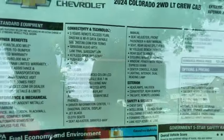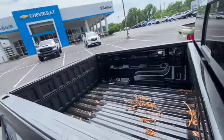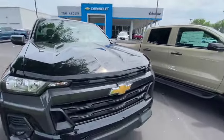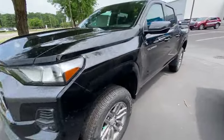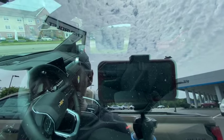2024 two-wheel drive LT Crew Cab Colorado — they want $35,000. That's not bad. I would prefer they give you a bed liner for that price, but it's still not bad. It's not the most loaded one but it's got some amenities. Looking inside, it's got cloth seats but it does have the big screen. Nice looking Colorado.